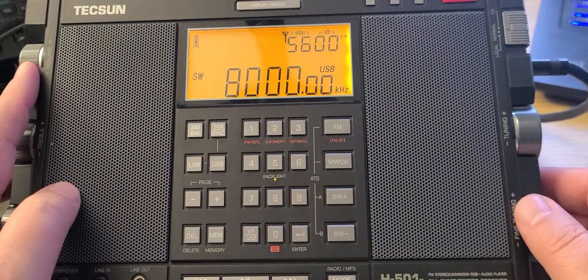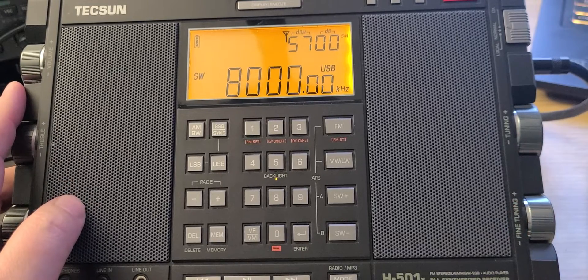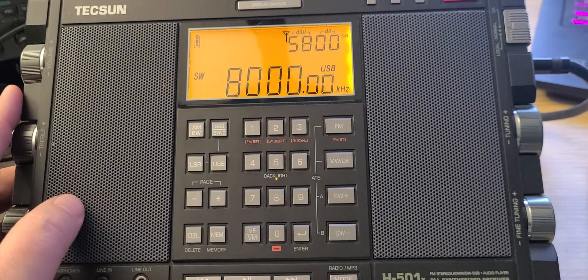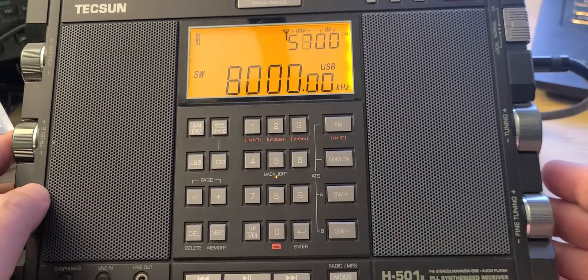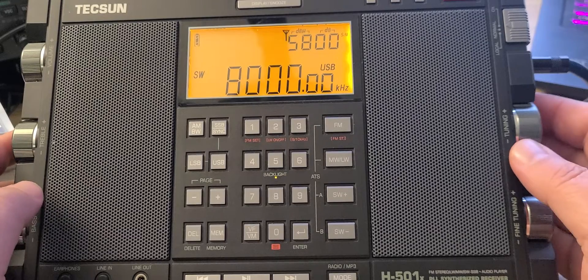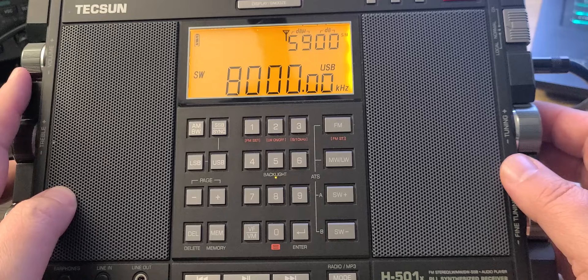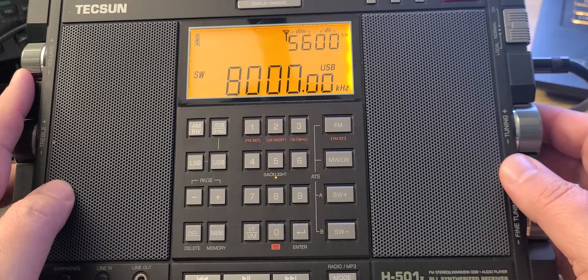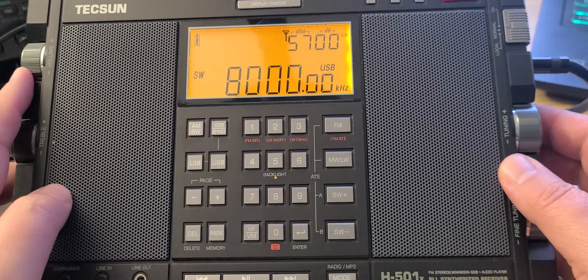Hey, welcome to this shortwave radio channel. A lot of you've been asking me for tuning videos — tuning around the bands with different radios and so on. I'm using the Texan H501X on this video and we're gonna tune from 8,000 to 10,000 kilohertz with explanations of things that I hear. So we'll see what's on the band. It is 20 hours and 15 minutes UTC, so let's start tuning around.